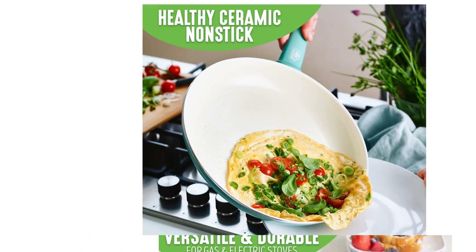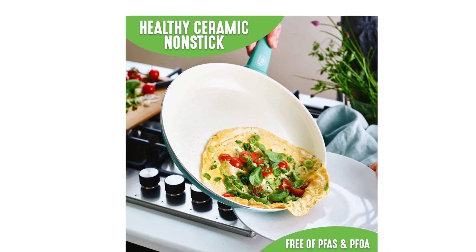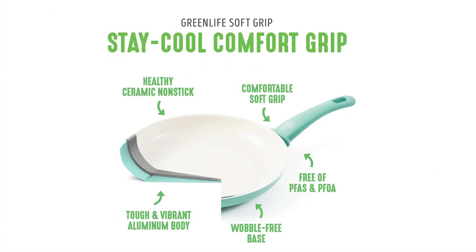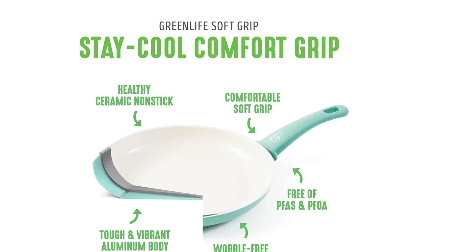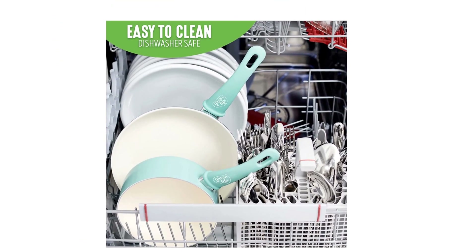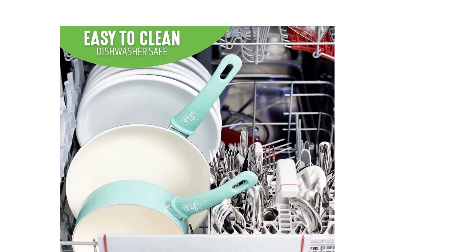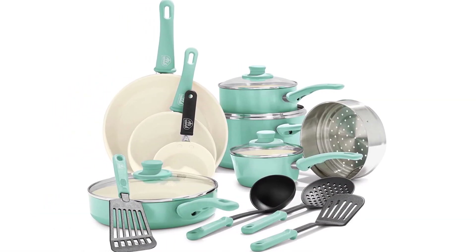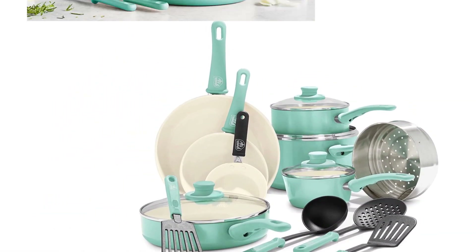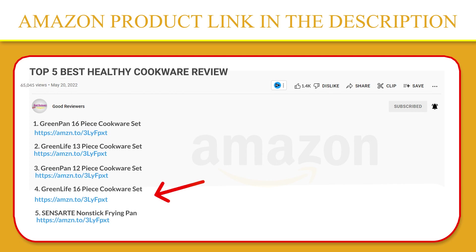The pans are also crafted with recycled aluminum, because we want your kids' kids to cook healthy too. Finished in vibrant colors, this set is outfitted with stay-cool handles to keep your cooking comfortable. Durable glass lids provide a good look at any meal in progress without sacrificing heat. Suitable for all stovetops except induction, and oven safe to 350 degrees Fahrenheit. These sets include all the essentials you need to make nutritious meals and classic comfort foods. If you like this product, please click the link in the video description for a better price and the original product.